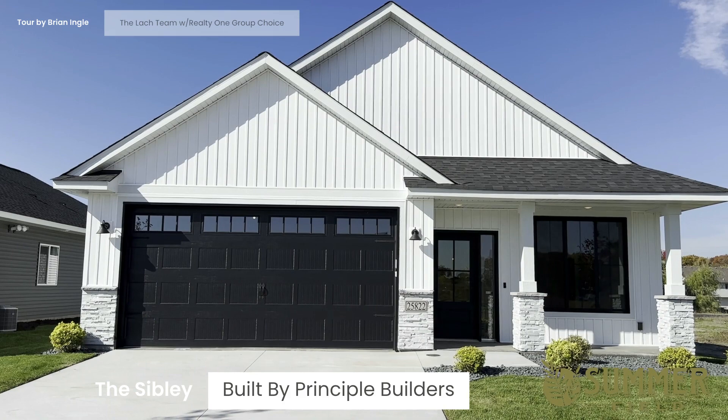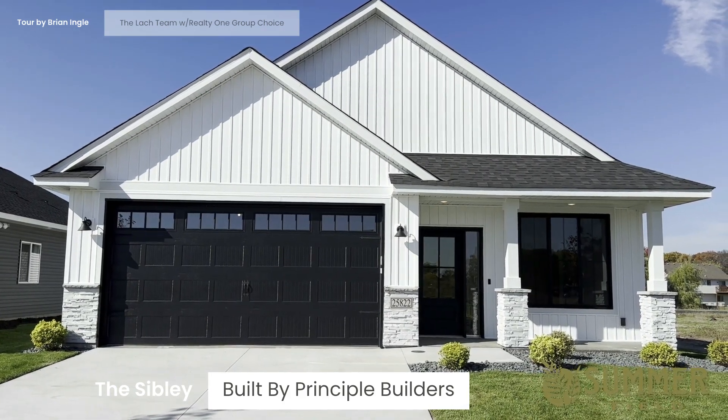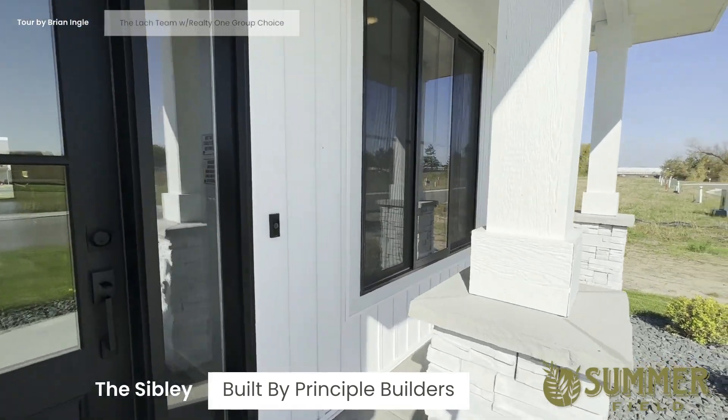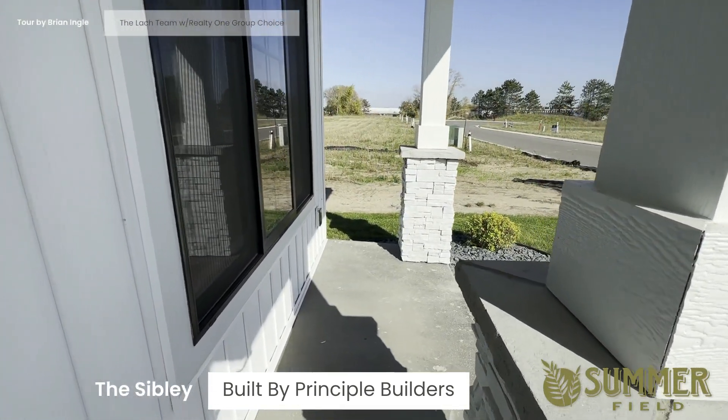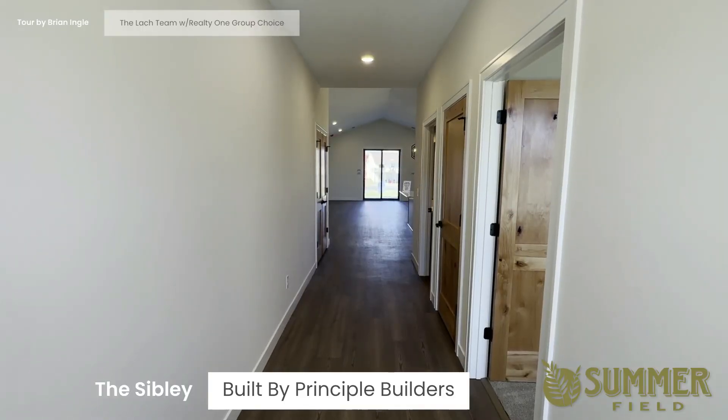This is the front elevation of the Sibley by Principal Builders. Here you can see the front porch of the Sibley, and this is the entrance.